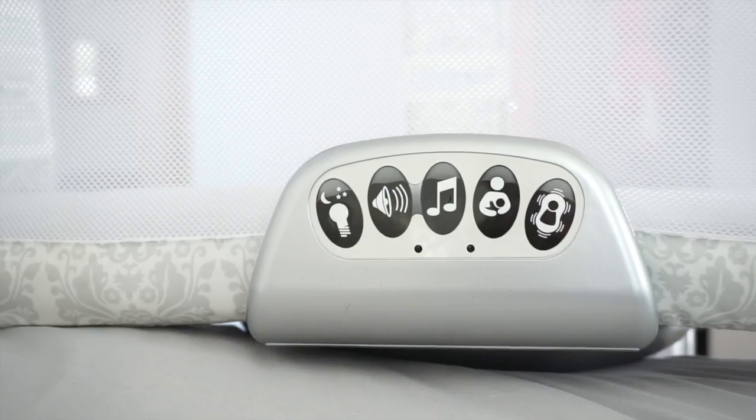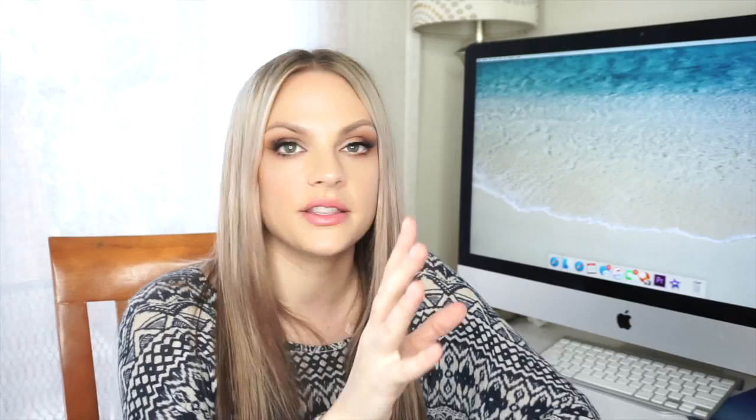The cool thing is you can click a button with the light to check on them at night, see they're safely sleeping, then click it off and go back to bed. It has a vibrating feature, a song feature with a couple of songs, a light, and a little vibrating feature. She really liked those features when she was a newborn, but now vibrating stuff kind of wakes her up, so I don't use that feature anymore, but I'm always using the light.